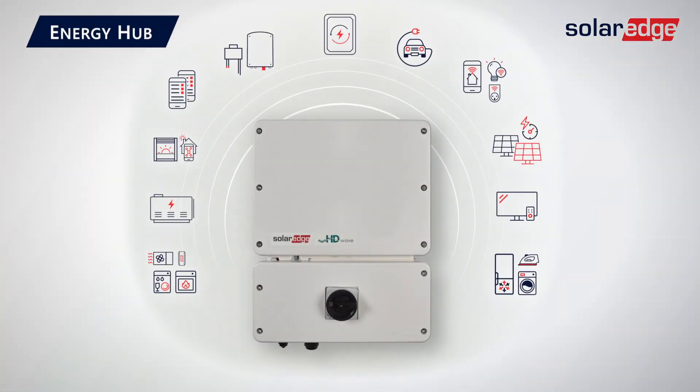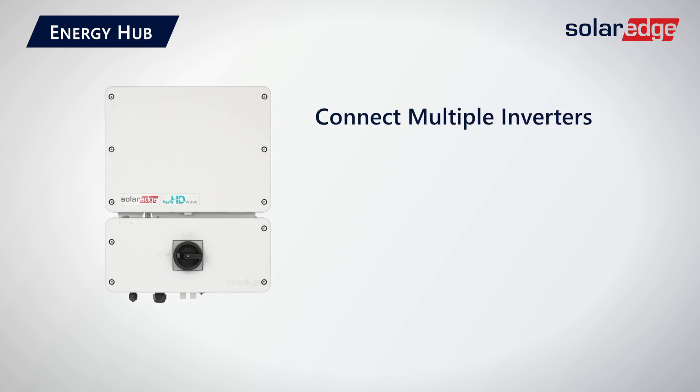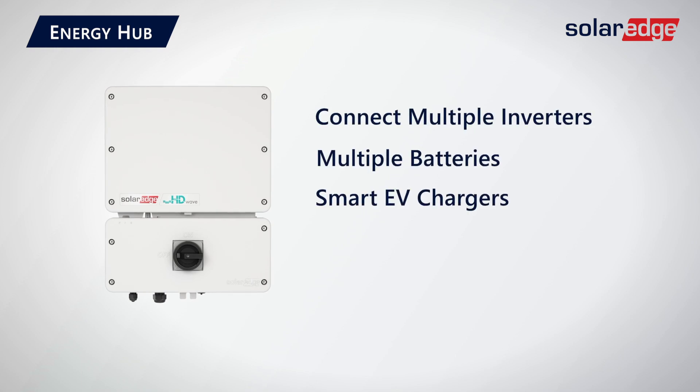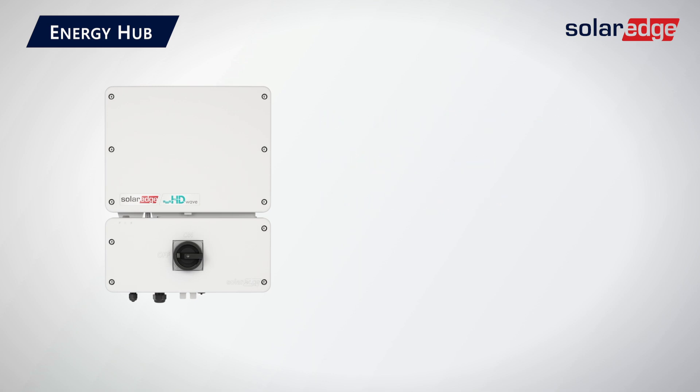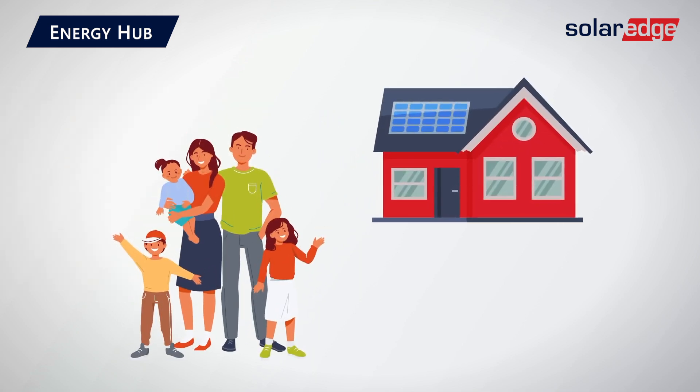Now, Jeff, that platinum option referenced earlier? That pretty accurately describes our Energy Hub, a fully integrated and flexible energy ecosystem. This is an inverter with the ability to connect multiple inverters, multiple batteries, and other SolarEdge smart energy devices such as our smart EV charger. Frankly, this is a great option for nearly any homeowner. Because how many times have you sold a solar system and the homeowner became excited about their home's energy after they went solar?